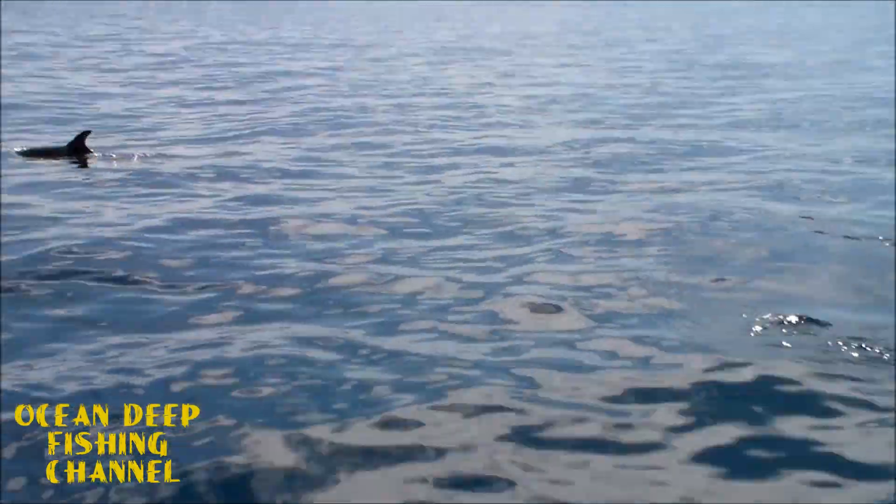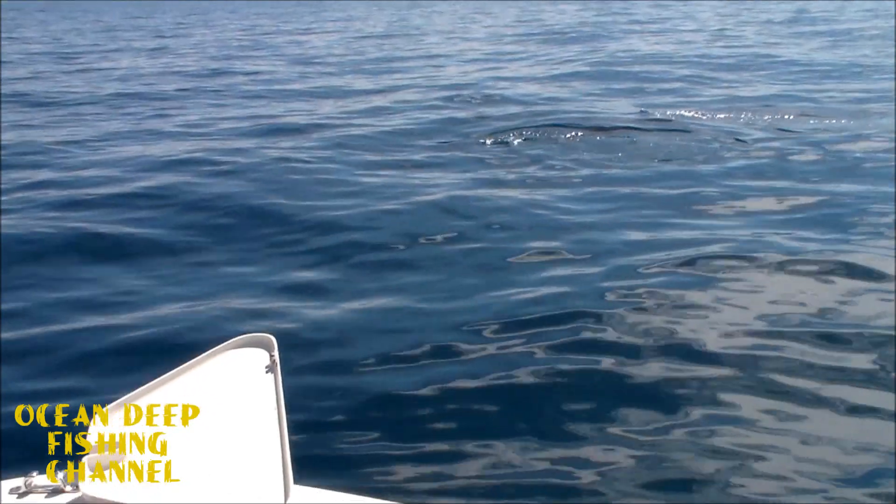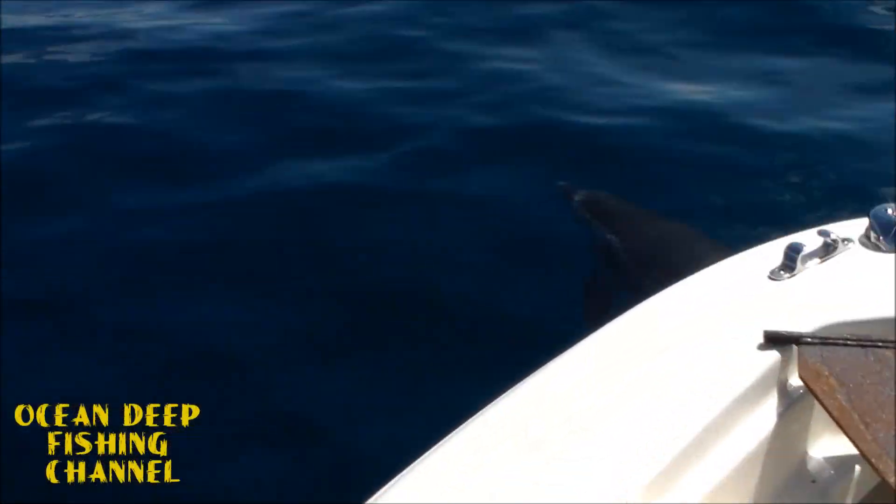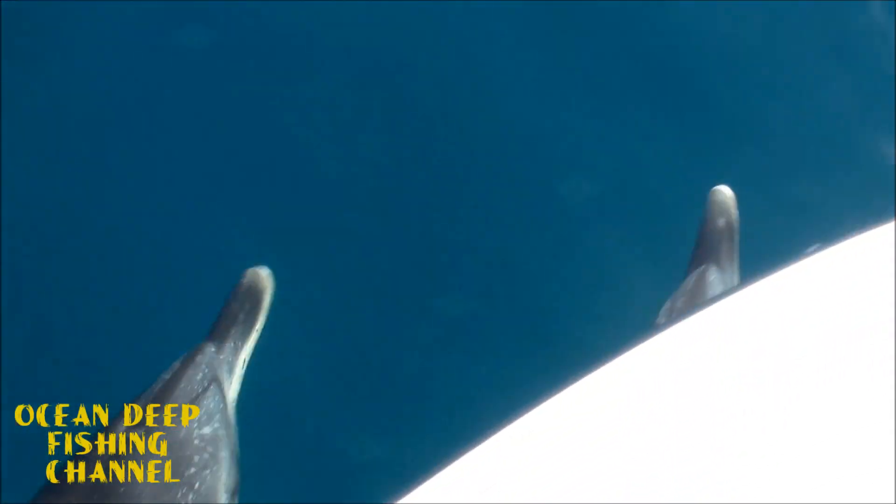There are some dolphins over here we're trying to get a look at. Oh yeah, here they are right there — look at that, they're right in front of us! They're going to swim right in front of the boat. They're right here — look at that! Woo-hoo!